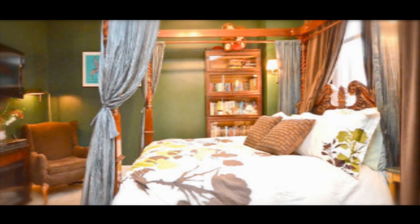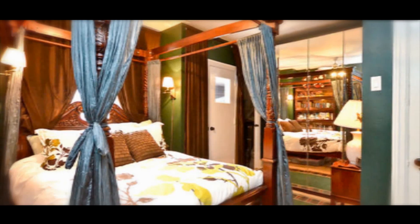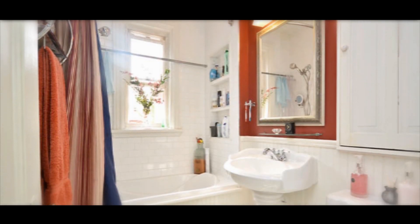The master bedroom closet was removed and replaced with a mirrored wall unit in 2010, to give the illusion of more space. The main bathroom is functional and bright.